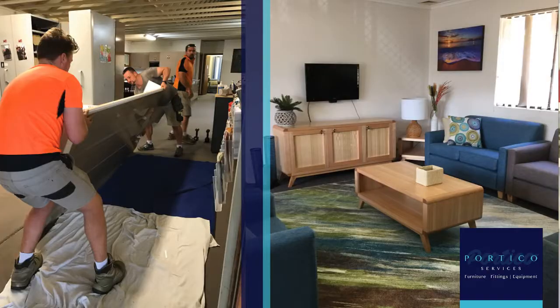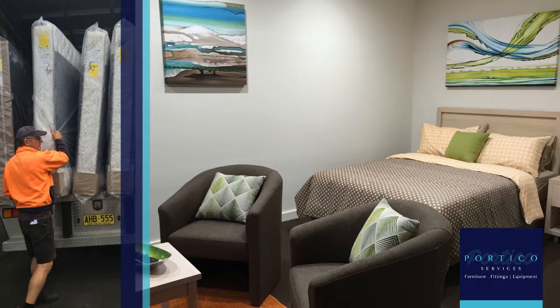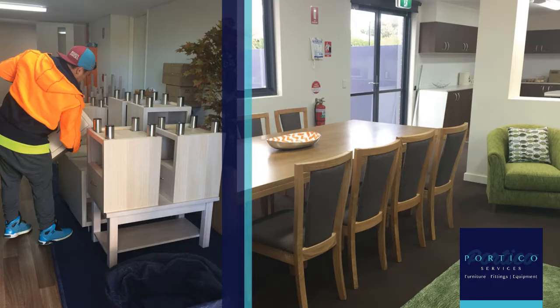Hi, I'm Annette Tester. Portico Services is predominantly a commercial design fit-out studio based in the Sutherland Shire. Portico has been working for quite some time in the areas of disability, aged care, as well as youth and family services.